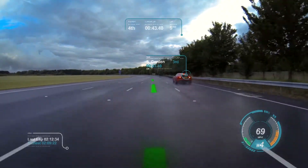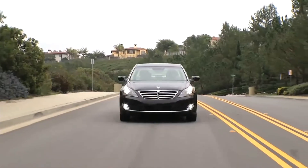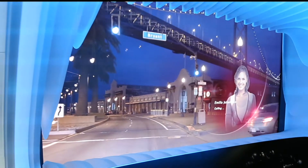The whole windshield is turned into something like a video game. Hyundai have been developing systems with similar results. In the future, when receiving a phone call in your Hyundai, the face information of the caller may appear on the windshield.